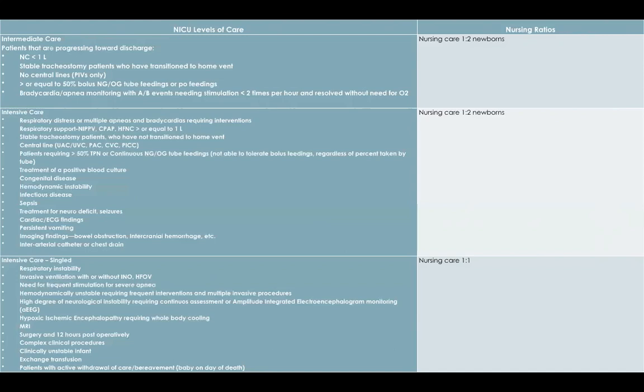Intensive care single patients are usually on a ventilator, have recently had surgery, or have complex medical conditions requiring that higher level of one-on-one care. This is how American Family Children's Hospital determines the cost level of care for each patient — using these three categories.